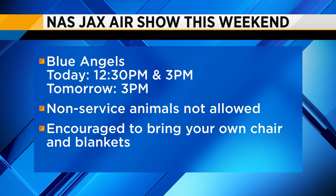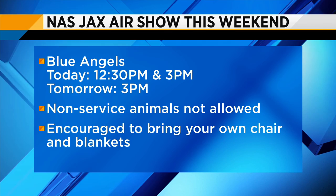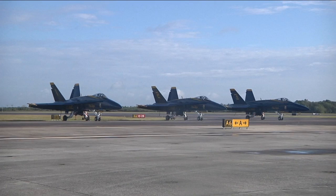I'll be here later on today at the NAS Jaxx air show. It's going to take place over the sky above Jacksonville this weekend. Yesterday was a practice round, but today it's kicking off. You'll have the chance to see them not once, not twice, but three times, including the Blue Angels. They'll take to the sky twice today, first at 12:30, then again at 3. Tomorrow they will only perform at 3 o'clock in the afternoon. The full show starts at 10, gates open an hour ahead.